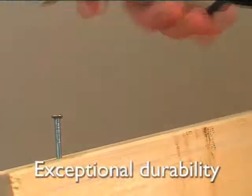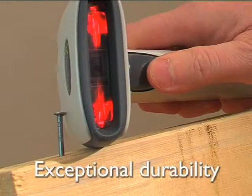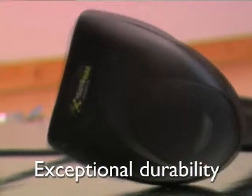Exceptional durability. Built with thick-walled construction, full impact-resistant bumpers and no internal moving parts, the 3800G is designed for worry-free reliability.